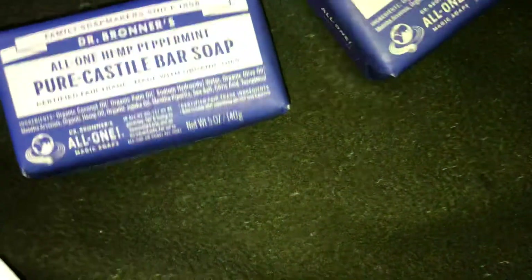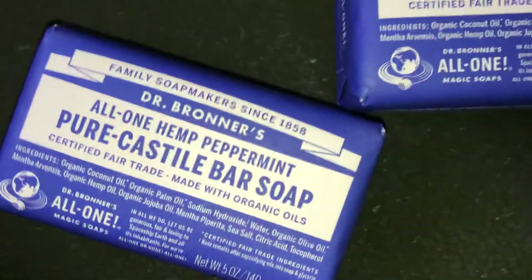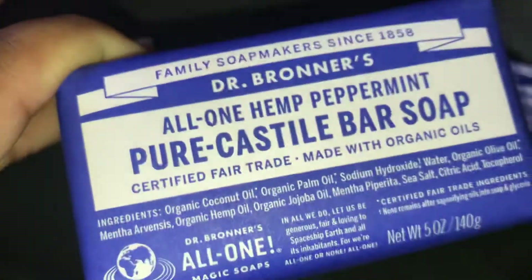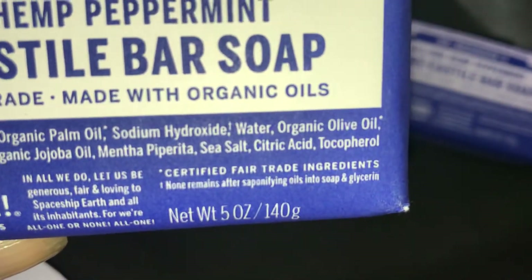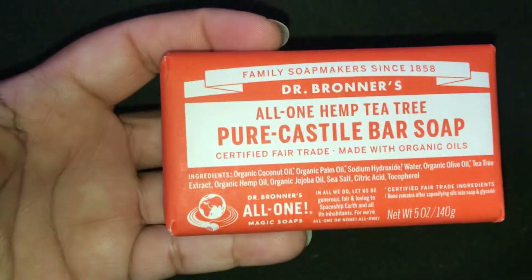So the first soap I got from Dr. Bronner's is the all-in-one hemp eucalyptus pure Castile bar soap. The next one — my baby daddy — is the peppermint. It was that good, so I got two of them: the all-in-one hemp peppermint pure Castile soap. The ingredients are essentially the same. Those two were $4.79 each, and then I also got the hemp tea tree pure Castile bar soap.